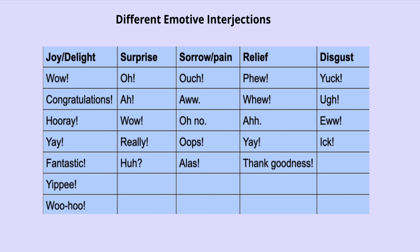Different emotive interjections: what are the different emotions? Joy or delight — wow, congratulations, hooray, yay, fantastic, yippee, woohoo — these all come with an exclamation point. Surprise — oh, ah, wow, really, hoo. Sorrow or pain — ouch, ah, oh no, oops, alas. Relief — phew, ah, yay, thank goodness. Disgust — yuck, ooh, ew, ick. These are the different emotive interjections.